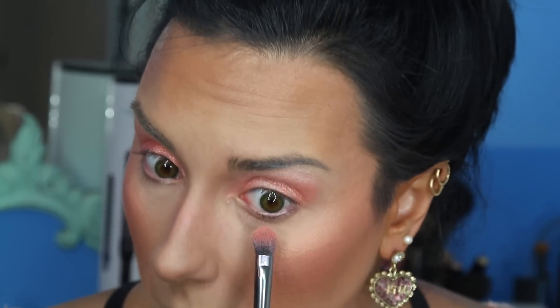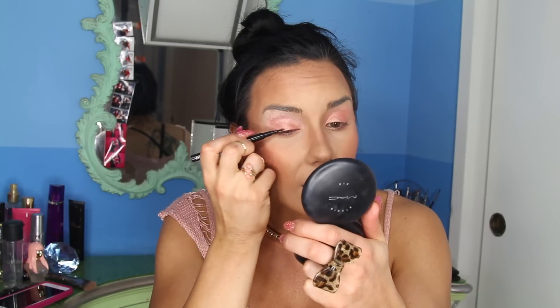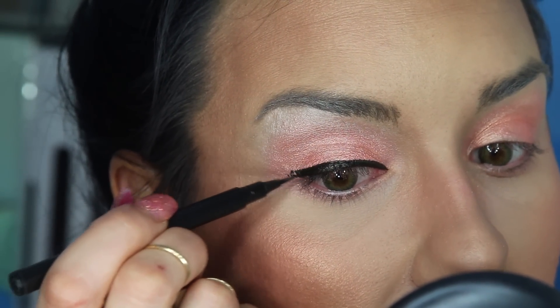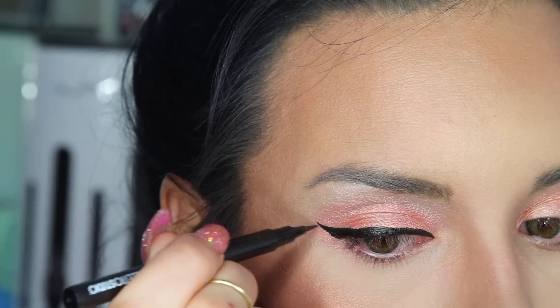I blend those two colors together — nothing crazy, really simple — and put a little bit under my eye. Then I'm going to try the new eyeliner by Baleto Studios. It's like a felt-tip marker. It goes on very smooth, not a lot of tugging, and it makes a sharp point. I love that sharp point.